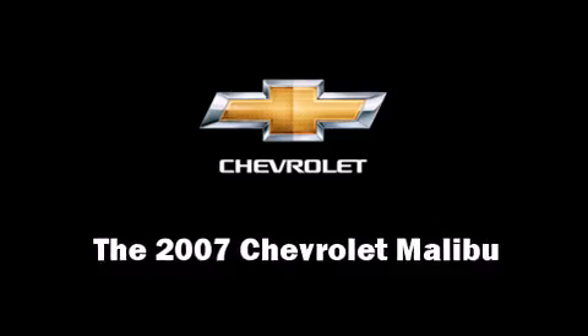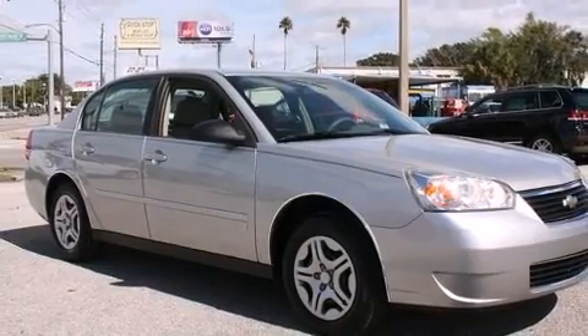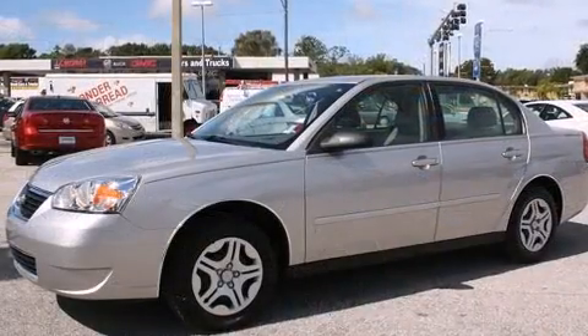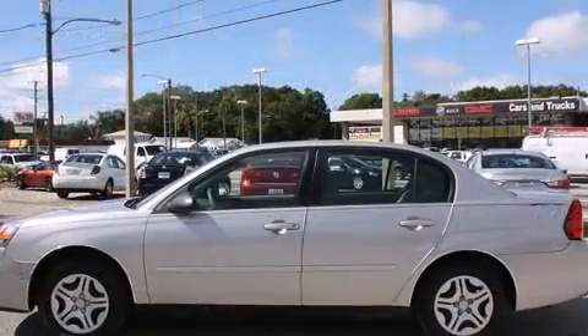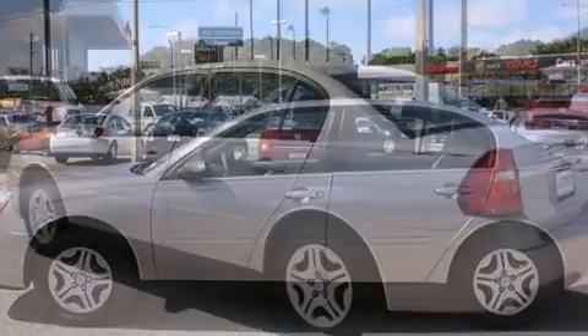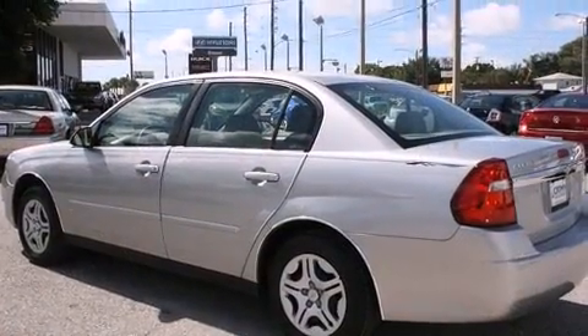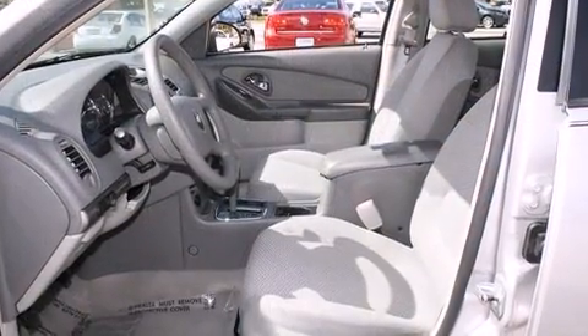You're going to love the 2007 Chevrolet Malibu. This four-door, five-passenger sedan just recently passed the 40,000 mile mark. It features a front-wheel drive platform, an automatic transmission, and a 2.2 liter four-cylinder engine. Chevrolet prioritized practicality, efficiency, and style.